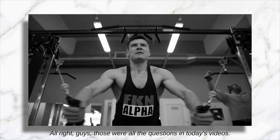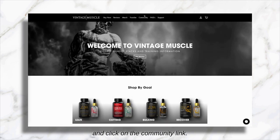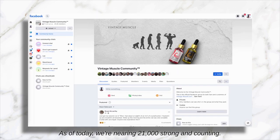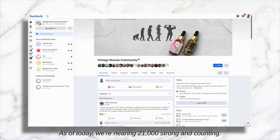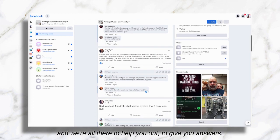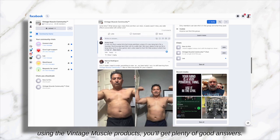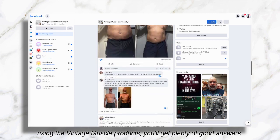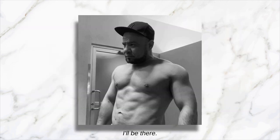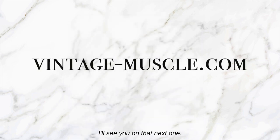Those were all the questions in today's video. If you have any questions of your own, make sure to head over to vintage-muscle.com and click on the community link. As of today, we're nearing 21,000 strong and counting. Come on in and ask your questions — we're all there to help you out and give you answers. Thousands of other men are on the same journey you are right now using the Vintage Muscle products. You'll get plenty of good answers. That's it for me today. I'll see you on the next one. Peace.